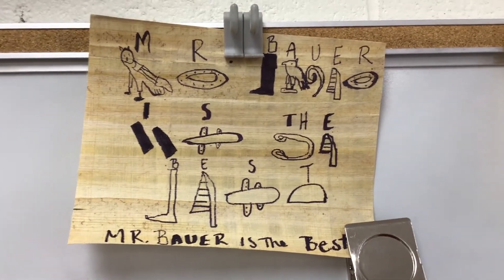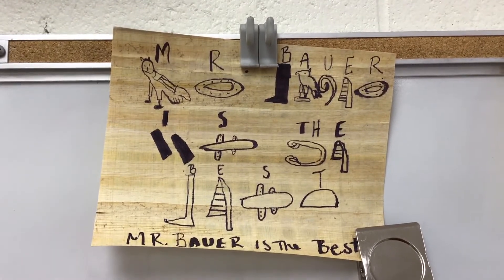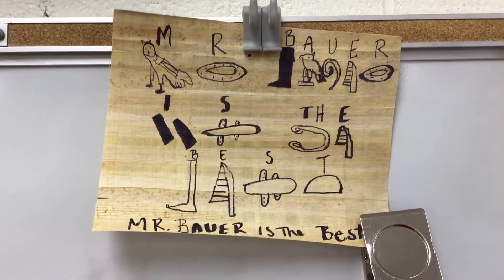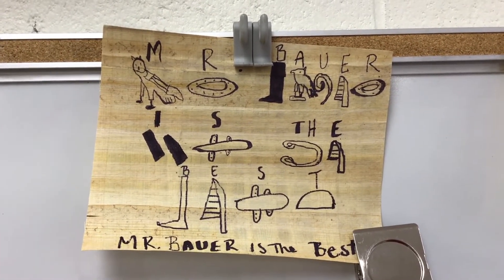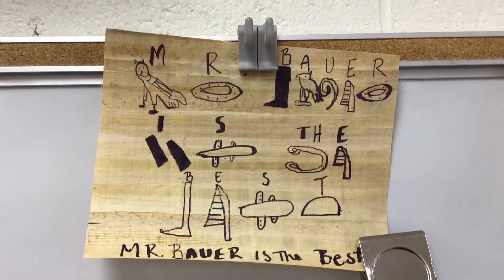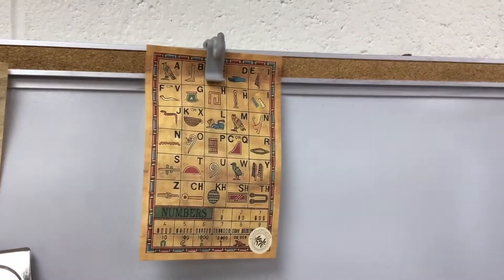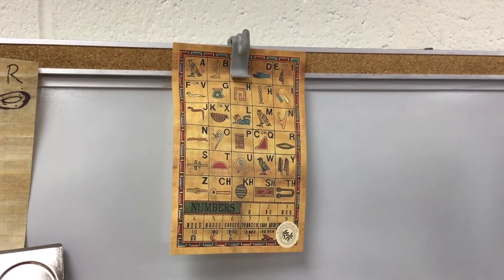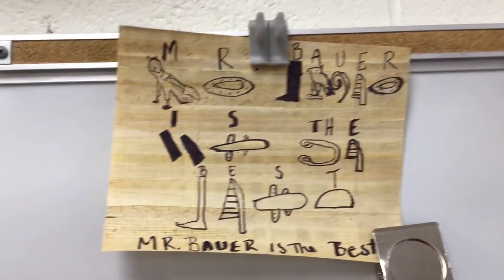Hey sixth grade, here's your optional history art assignment for the week if you want some extra credit in the class. You just worked on something like this with Mrs. Bauer where she had you writing in hieroglyphics. In your Friday's folder you can see I gave you a piece of papyrus and I also gave you the alphabet in hieroglyphics.